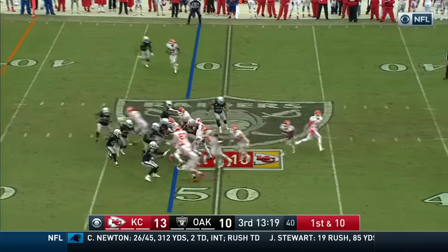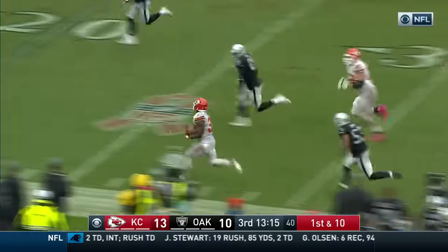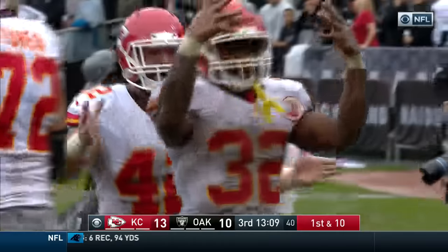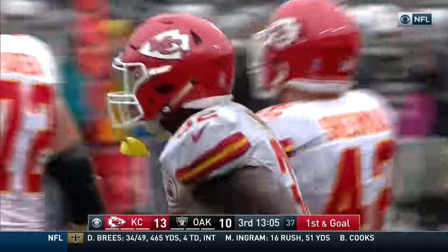The tight ends again on first and ten wins. Sherman with a block that opens the door and there goes Spencer Ware, deep into Raider territory, taken down in the secondary by Nelson. A 45-yard gallop puts him at the Raider three.